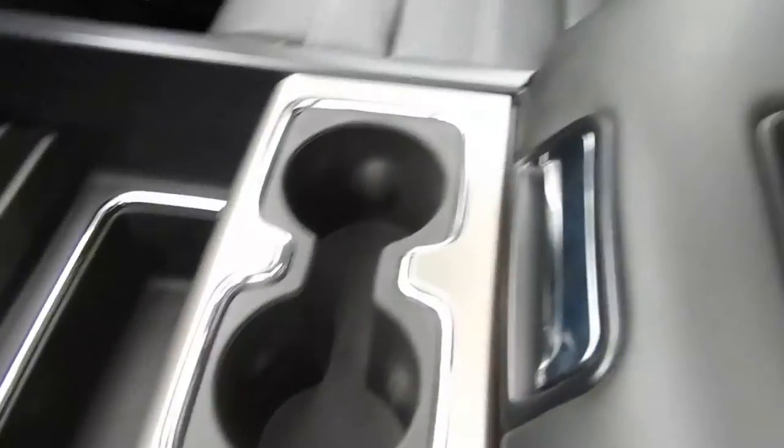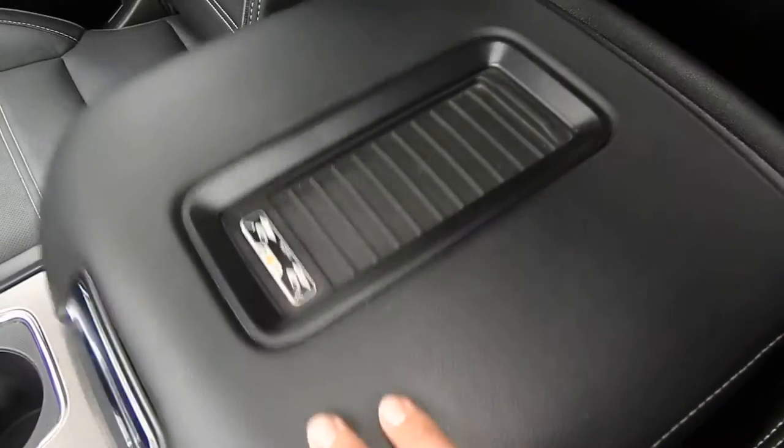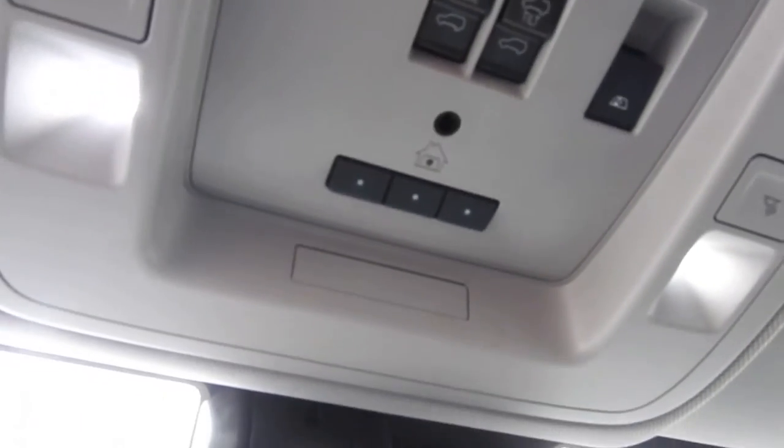There are a bunch of charge ports in this truck. You have a bunch of storage space and a full center console, with more storage space and charge ports in there as well. There's your wireless charger right there. Up top, you have controls for your interior lighting, power sliding rear window, as well as your power sunroof. And you can pair up to three different garage door clickers to this truck if you choose.